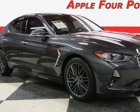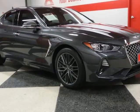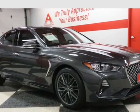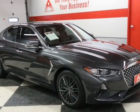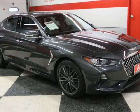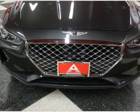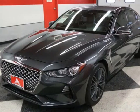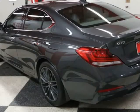This 2019 Genesis G70 is brought to you by Apple 4 Points. Inquire about our easy one-step live-feed walk-around of this one-owner clean Carfax Genesis G70 RWD 2.0T Advanced. 512-335-8000.